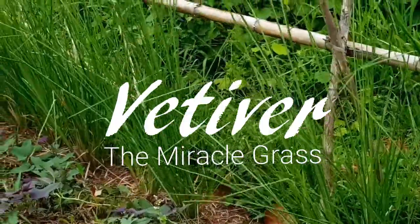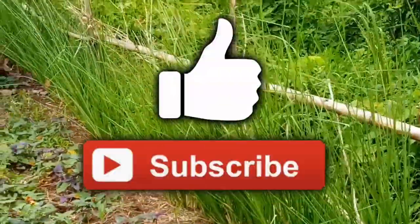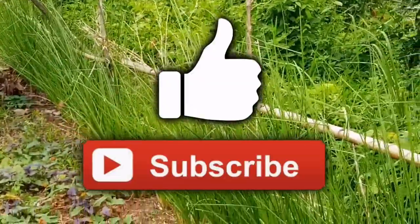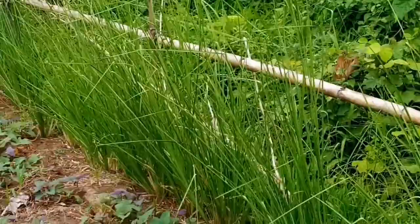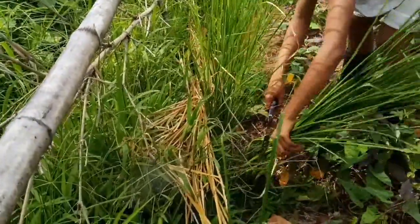Vetiver, the Miracle Grass. If you enjoyed the content of this video, please click the like and subscribe buttons. Vetiver grass is a densely tufted bunch grass which can be easily established in both tropics and temperate regions of the world.